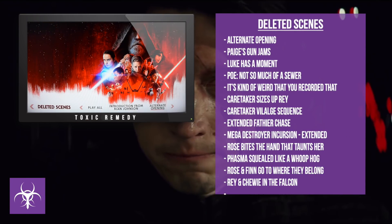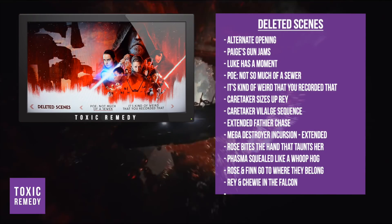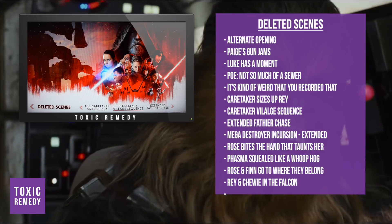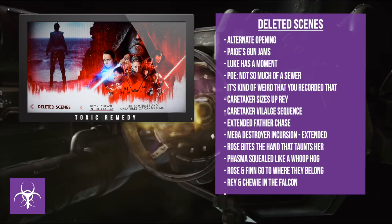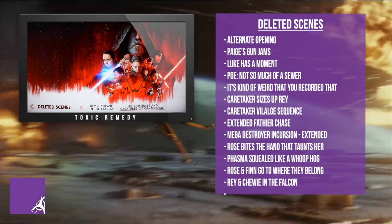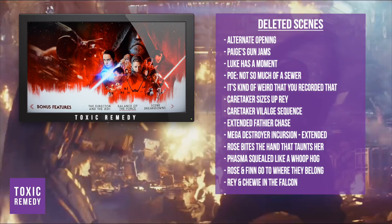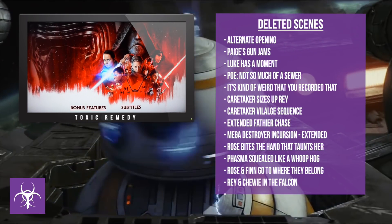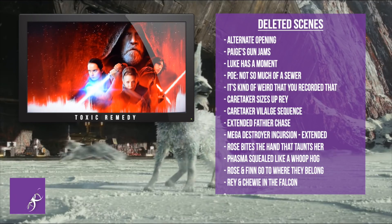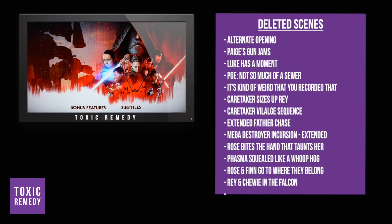The deleted scenes are: Alternate Opening; Poe Gun Jams; Luke Has a Moment; Poe Not So Much of a Sower — it's kind of weird that you recorded that; Caretaker Sizes Up with Rey; Caretaker Village Sequence; Extended Father Chase; Mega Destroyer Incursion Extended; Rose Bites the Hand That Taunts Her; Phasma Scrolled Like a Whoop Hog; Rose and Finn Go to Where They Belong; and Rey and Chewie in the Falcon.